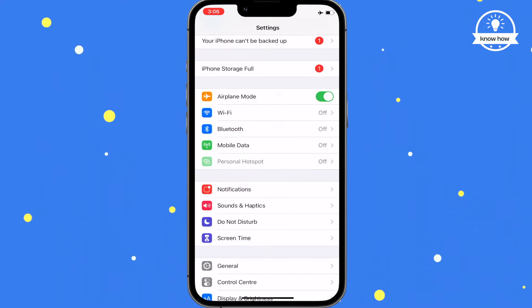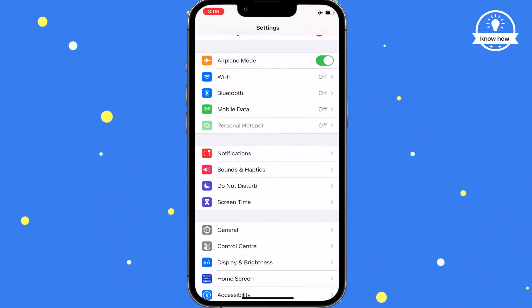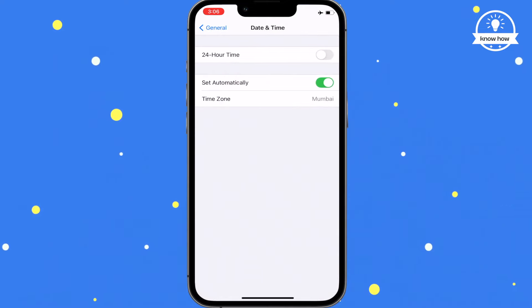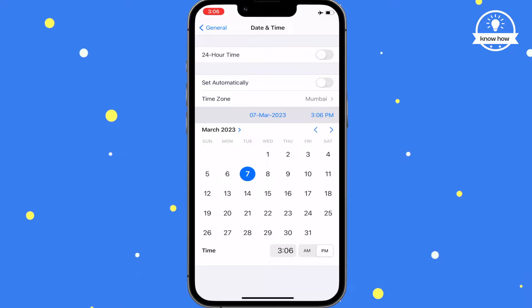Next, go to your phone settings and navigate to General > Date & Time. Turn off 'Set Automatically' and manually change the date and time to match when the message was sent.